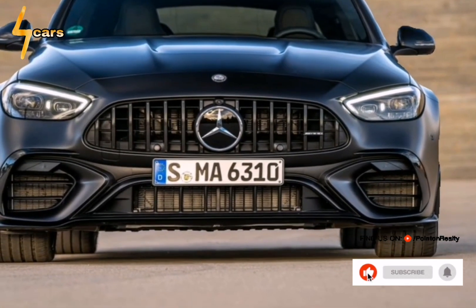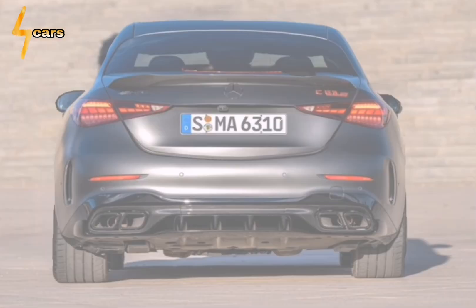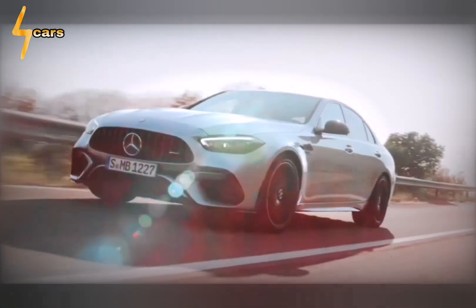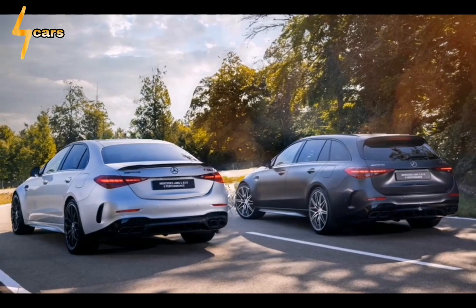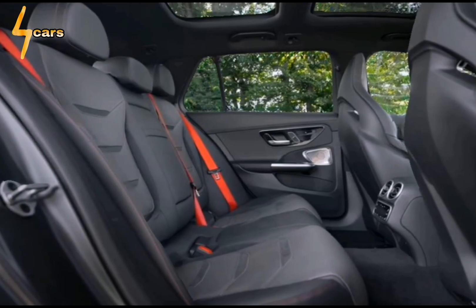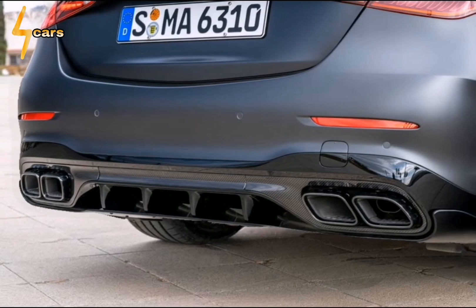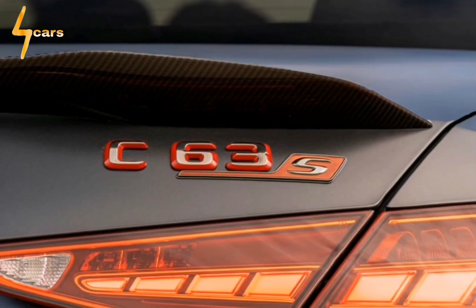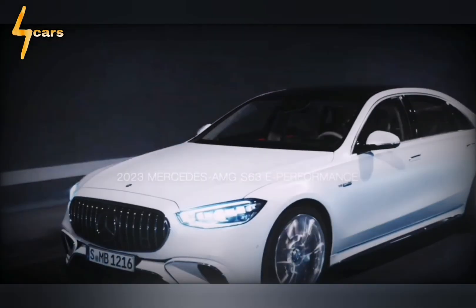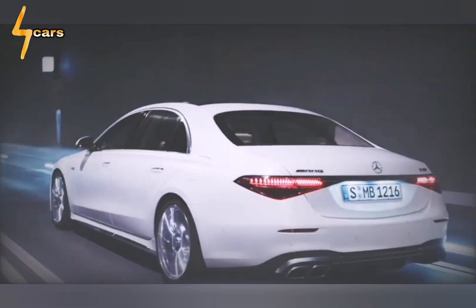Hello everybody. Pour one out for the charismatic V8 engines that have made the Mercedes-AMG C63 such a rowdy sports sedan — they will be missed. Now make way for the 2024 C63 SE Performance, which goes on sale next year sporting an elaborate 4-cylinder plug-in hybrid system good for a combined 671 horsepower. Traditionalists may not be happy, but short of stealing one of the company's AMG One hypercars, this is as close as mere mortals are likely to get to experiencing a Formula 1-inspired powertrain on the street.